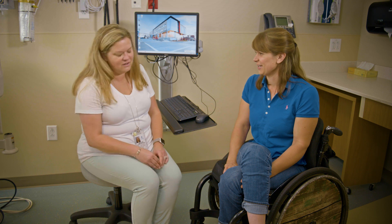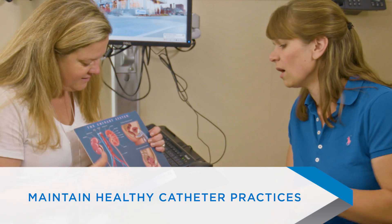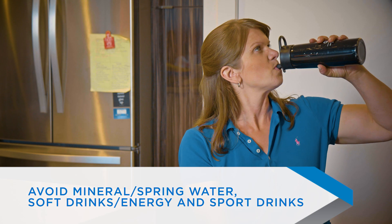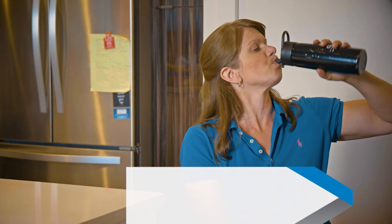Take these steps to prevent bladder stones: receive a yearly examination by a urologist and maintain healthy catheter practices. Drink plenty of water. Avoid mineral water, soft drinks, and energy and sports drinks.